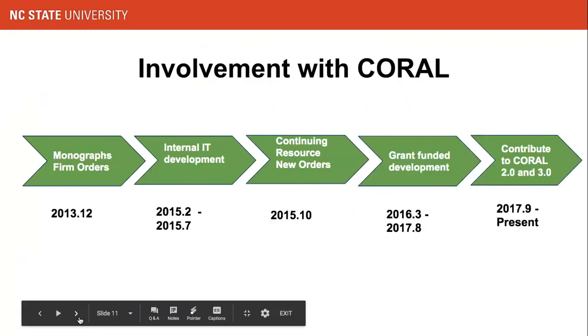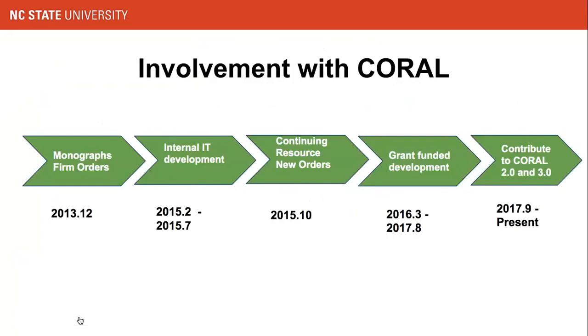This is the timeline for our Coral enrollment. We began use of Coral in December 2013, starting with a couple of simple monographic form order workflows — basic order and priority order. A little over a year later, we realized a limitation of the tool: it did not allow us to reassign a workflow step or remove a step. We talked to our in-house IT staff and worked with them to make a couple of enhancements to the workflow function.